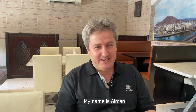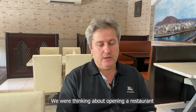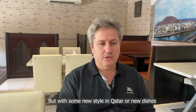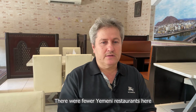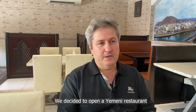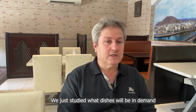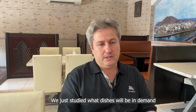I met with Ayman, the manager of Yemeni House, to hear about how he started the restaurant. He is Palestinian and was thinking to open a restaurant with a new style in Qatar. He noticed there were very few Yemeni restaurants here, and decided to open one, studying which dishes would be in demand.